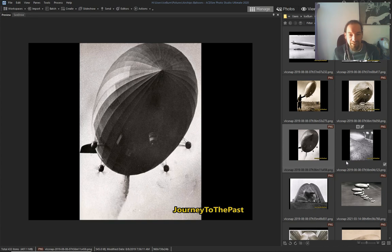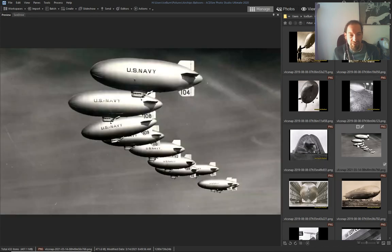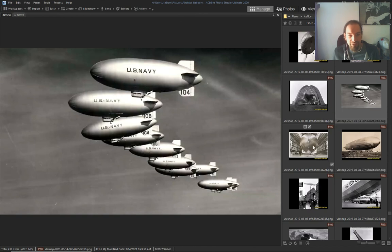Again, letting out a ship fleet — now these Goodyear blimps.